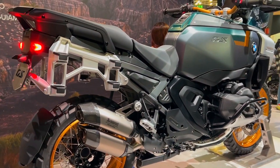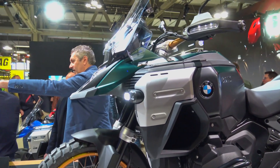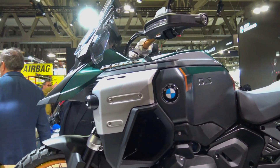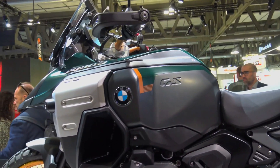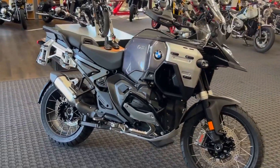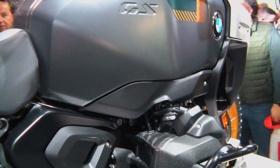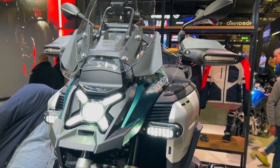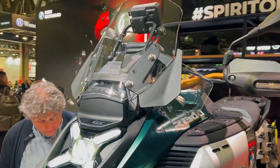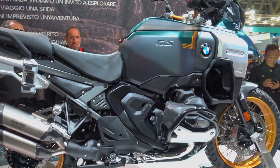A higher seat, greater suspension travel, and a larger fuel tank are just a few of the premium enhancements that the new 2025 BMW R1300GS Adventure offers, along with many of the same additional features as its base model brother. In addition to a new 1,300 cc engine and a revamped chassis with automated shift assistant as an option, the Adventure variation also features updated looks, baggage systems, and an electronics package to differentiate it from the basic model.